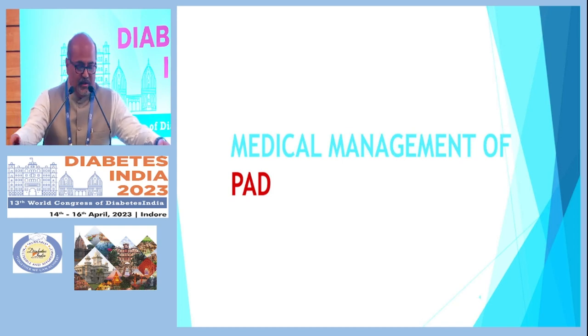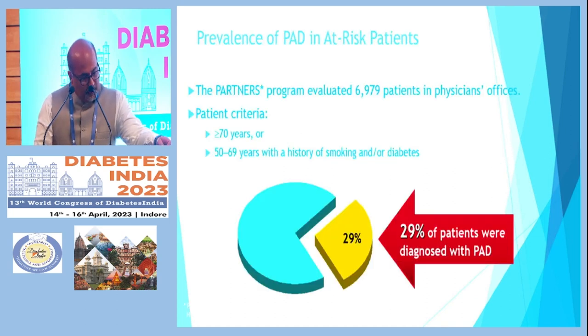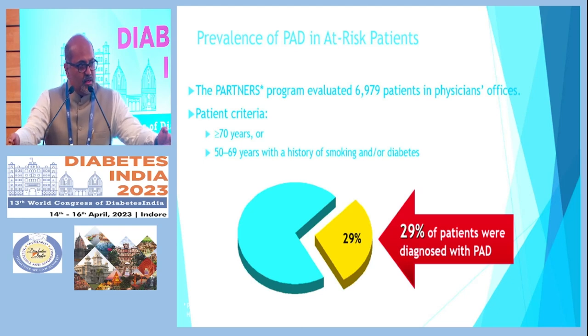The first part of my talk is on the medical management of PAD and what advances have been made. The prevalence we know is increasing — about 10 years back the prevalence was much lesser. As patients are becoming younger and getting into multiple comorbidities like dyslipidemia and diabetes, PAD — peripheral vascular disease — is also increasing, now affecting 29 percent of patients.